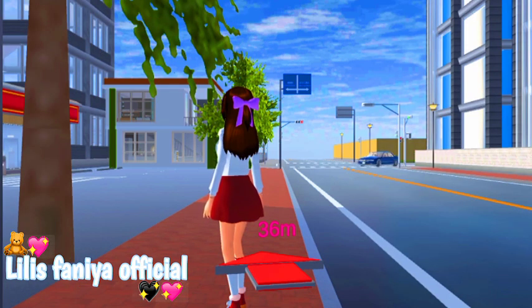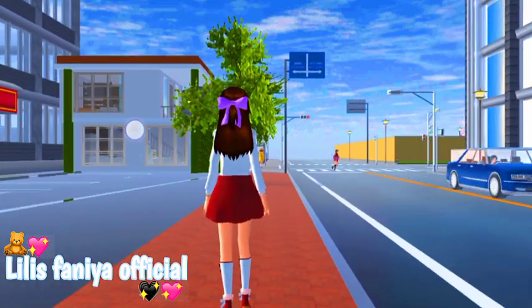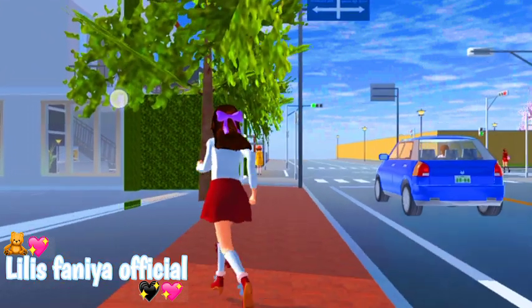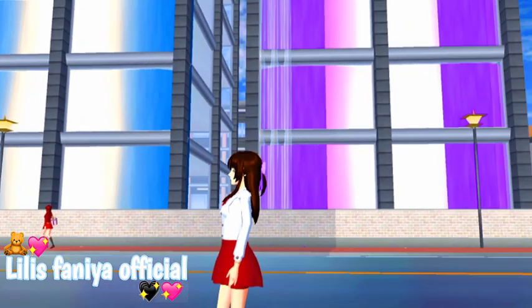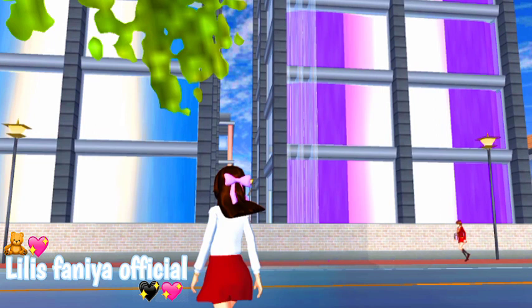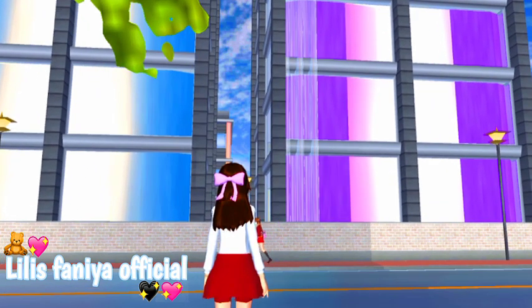Oke teman-teman, jadi aku udah load. Kemungkinan kalian itu udah tau ya depan rumahnya atau sekeliling rumahnya dari video pertama tadi, karena aku tadi udah kayak buatin sekelilingnya gitu. Ya so daripada kelamaan, selesai kita review. Jadi di sini itu ada kayak gedung-gedung itu ya, ada warna umum sama warna biru, tapi aku kasih dua aja.